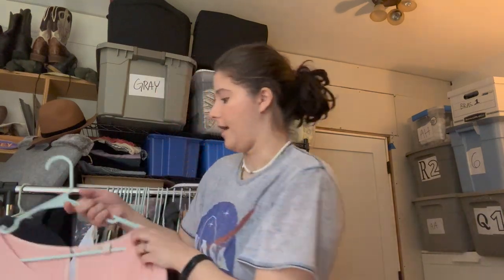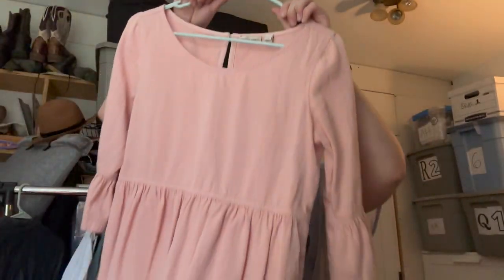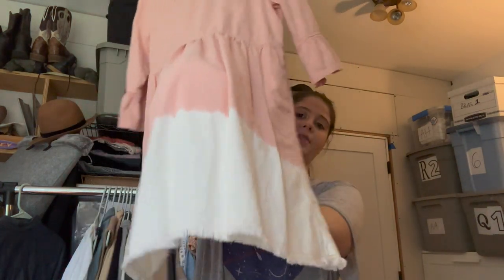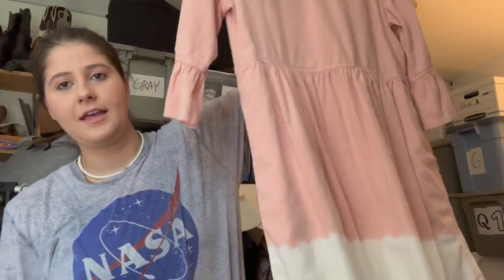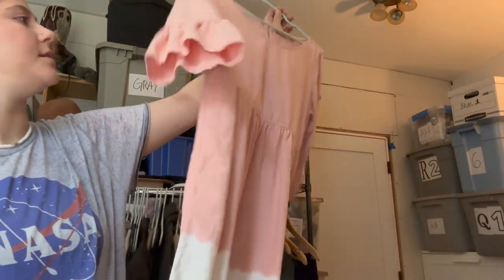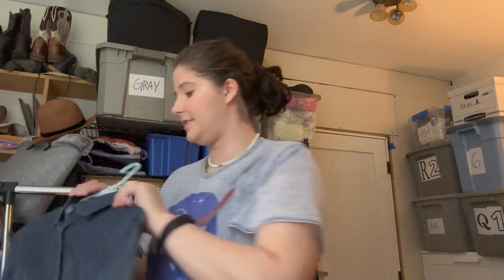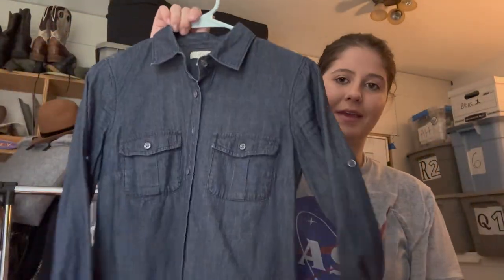This is adorable and I think it's a dress — it's just pretty short. Size US4, Holding Horses by Anthropologie. It's a light pink ombre with a white bottom, really cute bell sleeves. I absolutely love this dress — it's so cute, so I grabbed that.